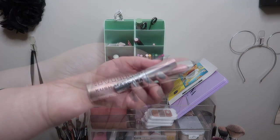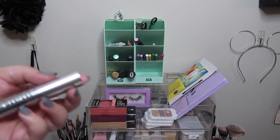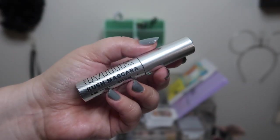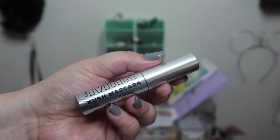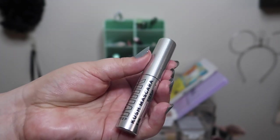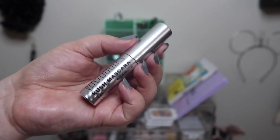Starting up here with the mascaras — since these are already open I'm going to leave them there. One update though: this Kush mascara was sent to me in PR through Influenster. It's my first time using a full size of the Milk Makeup Kush mascara. I've had a couple of samples and liked them but didn't think it was worth the full-size price, so I'm curious to see if this is any different because I have been duped before by samples.